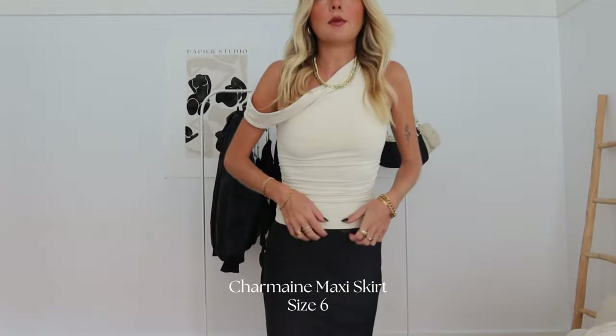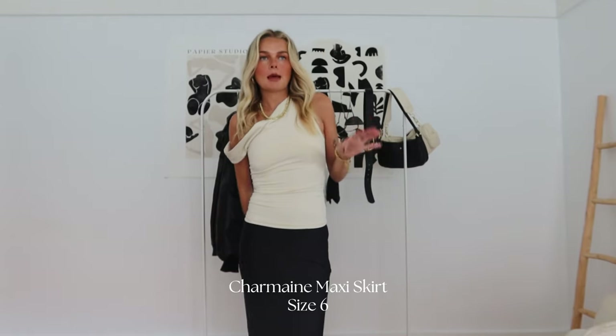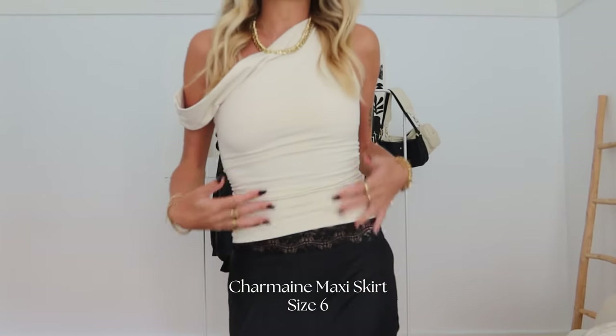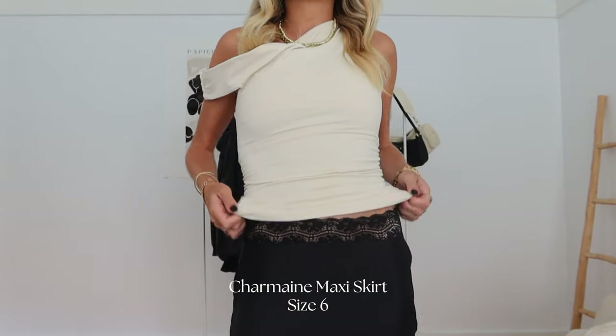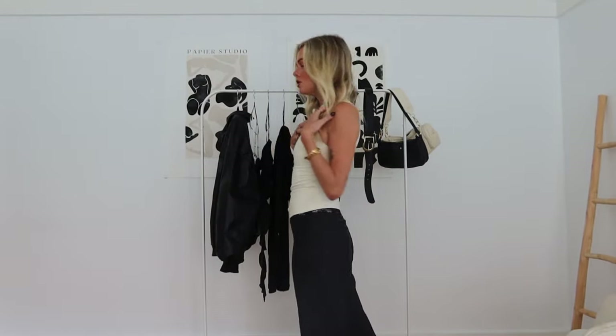Now the skirt — this skirt is the best staple for trans-seasonal dressing, going from cold to warmer months. I think the most staple piece is a maxi skirt because it covers your legs so you won't get cold, you can wear it with a little top like this, a bikini, whatever you like, or put a jacket on, dress it up, wear heels and go out. It's honestly the most versatile piece you can have.